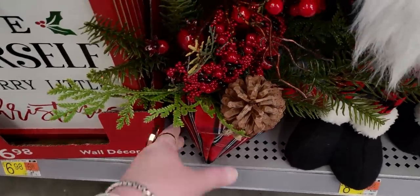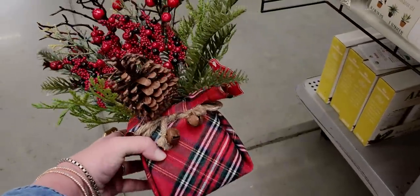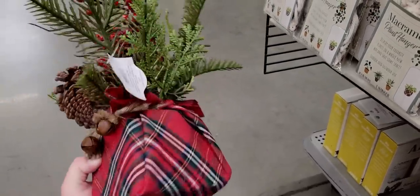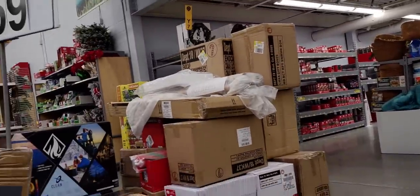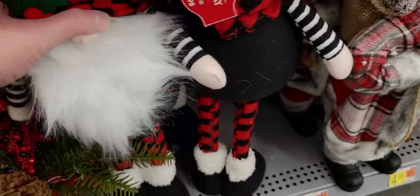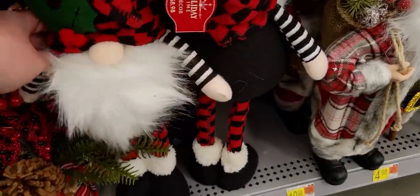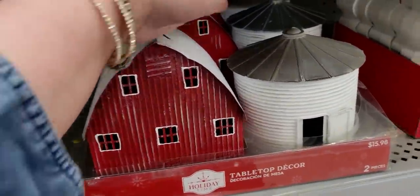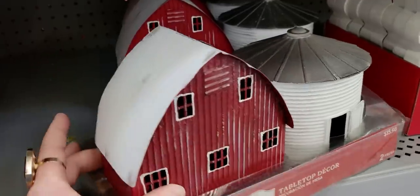$8.98 for this - look at this, it's gorgeous! It's like a present with Christmas foliage and a pine cone in it. It literally looks like it's wrapped up like a gift. By the way, there's Christmas all the way back there and all the way behind me on all these aisles. They have these cute bobblehead little gnomes, just like the ones I showed at Joann's - $8.98, really cute and tall.